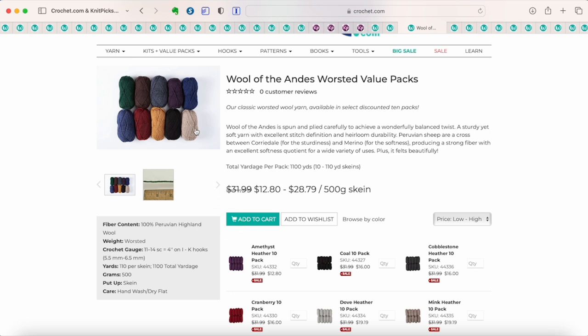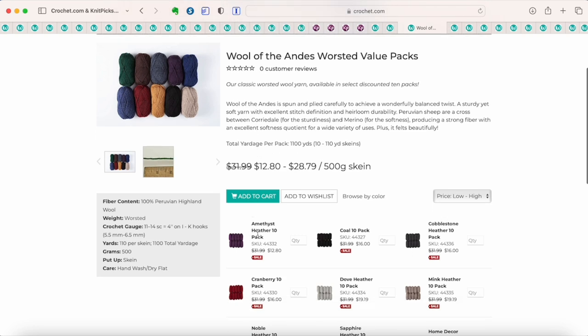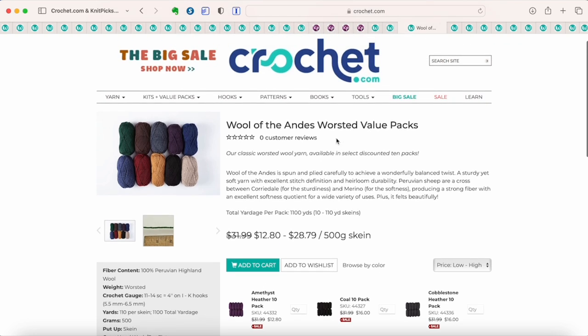For some of these yarns, the prices vary by color because some colors are at a greater discount, so you can find really amazing prices on the higher-discount colors. These are 10-packs of 50-gram skeins of Wool of the Andes Worsted — for $12.80 you can get 10 skeins of this nice quality wool yarn. It's not superwash, but it's still a nice quality wool. $12.80 for 10 skeins — you can't beat that.